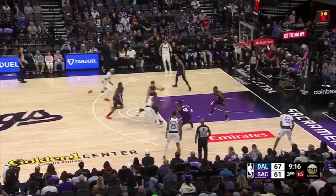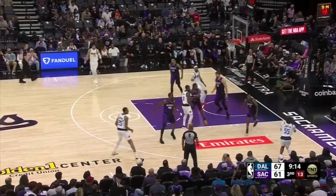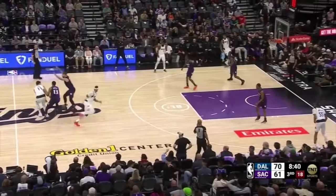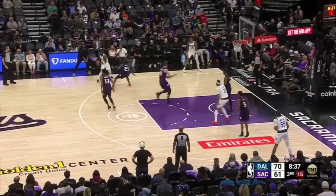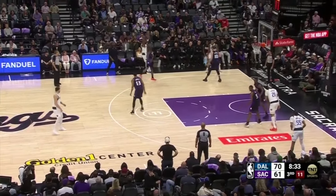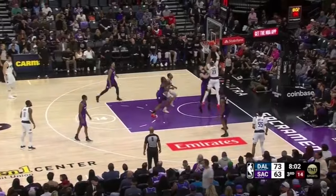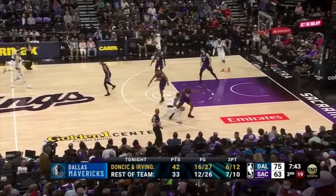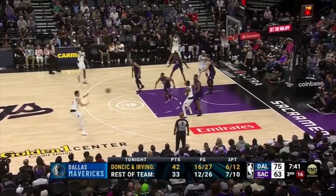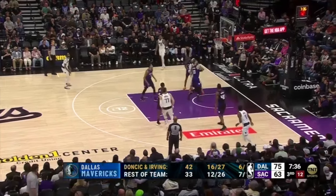With Sabonis playing up in ball screen coverage, Kyrie Irving attacks downhill into open space, plays off two, uses a no-look pass to Derek Jones Jr. with the low man rotated, and Jones knocks it down on the catch. Luka gets blitzed and makes a pocket pass to the short roller; Kyrie on the weak side gets into an iso against Keon Ellis, uses a jab step, raises and shoots over the top, and knocks it down. Luka finds Kyrie, and the Kings leave Gafford completely wide open under the basket — Irving feeds him and he finishes through contact against Sabonis. In transition, Kyrie plays out of a snatch-back against Harrison Barnes, draws help, and passes to the trailing Luka Doncic, who attacks, gets towards the elbow, and knocks down the short-range jumper.